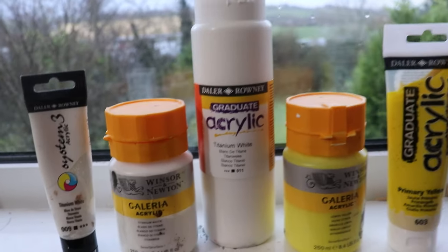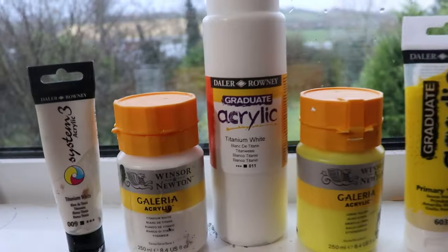All you need with acrylic is water. With oil you need different types of solvents — thinner, white spirits — it's not very easy. But with acrylic all you need is a cup of water. Now what type of acrylic paint to buy? I recommend a brand by the name of Winsor & Newton. You can get these big tubs for a fairly good price, and it does the job.